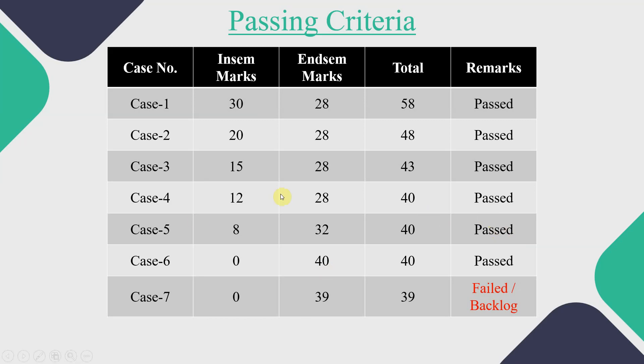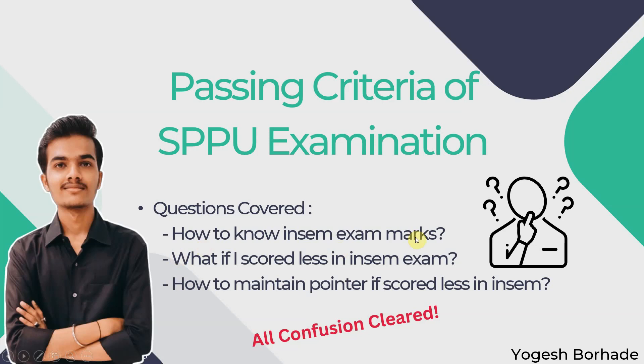The first main question is: how to know your INSEM examination marks? For this, you have to contact your subject faculty or the examination controller, where you can ask them for your INSEM marks. That way, you will get an idea of how many marks are required in the ENDSEM, and you can start your preparation accordingly.